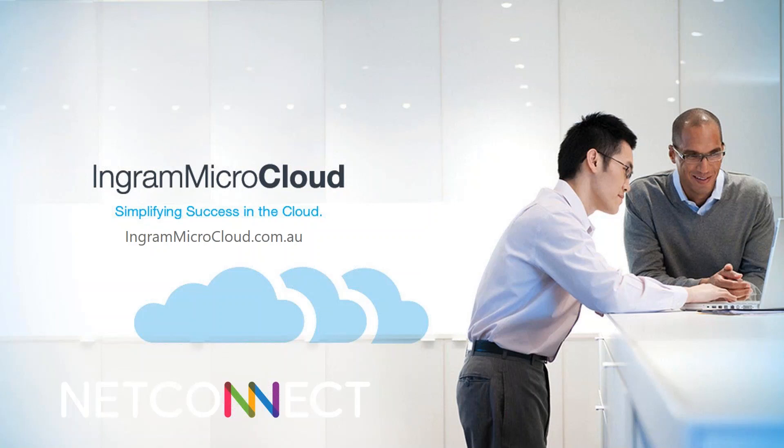Good afternoon everyone and thank you for joining us for this afternoon's NetConnect webinar. My name is Alan and I am one of the cloud account managers here at the Ingram Micro Cloud business unit. Joining us today we have Jake Cooper from Northbridge Secure and he will give us an overview of the NetConnect product.